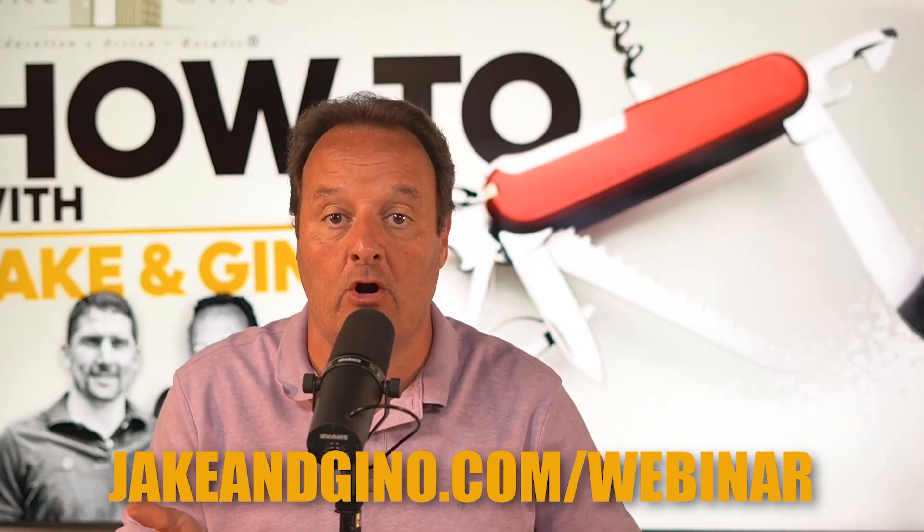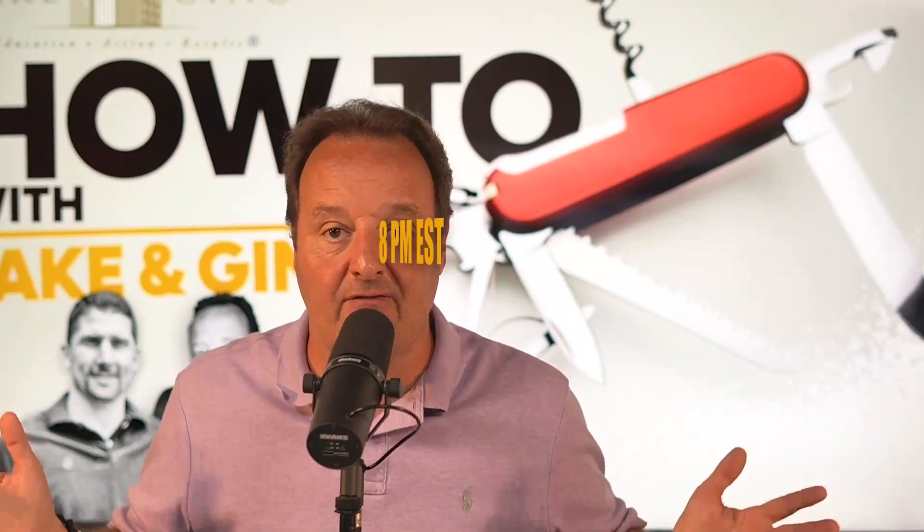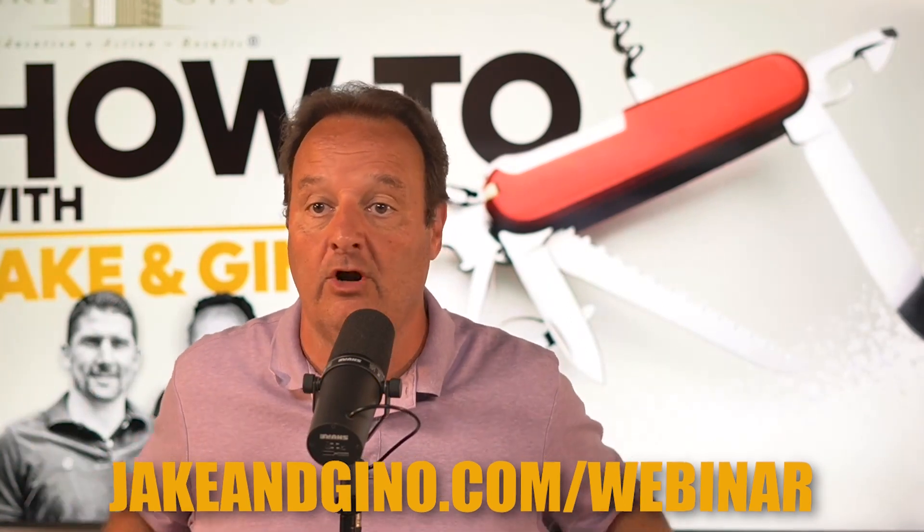If you want to learn more and take a deeper dive, go to jakeandgino.com/webinar. We've done several webinars on how to buy these assets. Sign up for the next webinar — it's coming July 28th at 8 p.m. They're live. We answer questions live. Whether you're doing single family, self-storage, or any asset in real estate, our framework can be adopted to any asset. We just love to teach multifamily because we think it's one of the best vehicles out there. There's so much demand for it. We're becoming a renter nation. When you're doing the buy right, focus on your criteria.